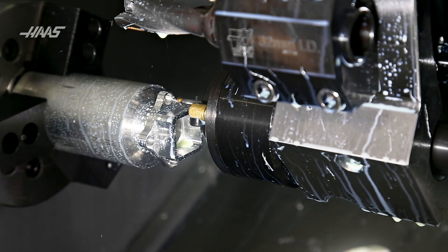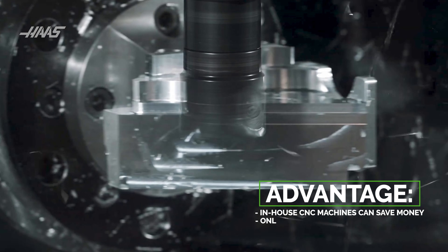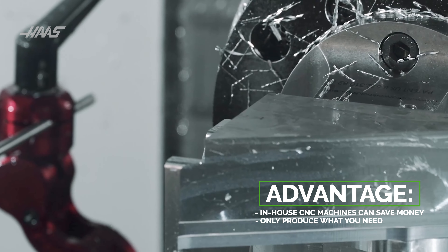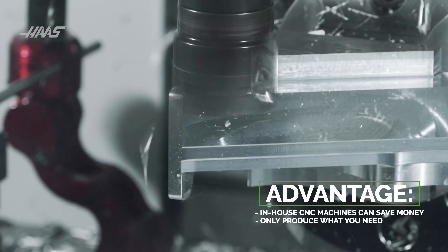In the past we would use outside vendors, but working with vendors means you sometimes have to order in quantities that make sense to get a price break. Here we're able to make just the parts we need, which eliminates any extra waste. We could make only 10 parts when it might make more sense to purchase 100 parts from an outside vendor.